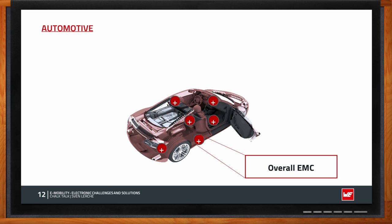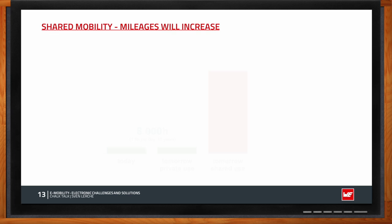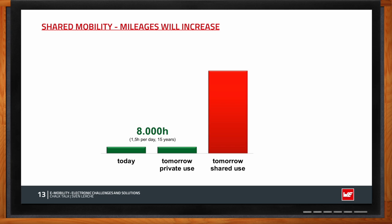Shared mobility significantly affects mileage. A personally owned car is used roughly 1.5 hours per day over 15 years, resulting in about 8,000 operating hours. A shared vehicle, however, runs around all day picking up passengers — and with a realistic calculation, we can easily reach 100,000 operating hours.